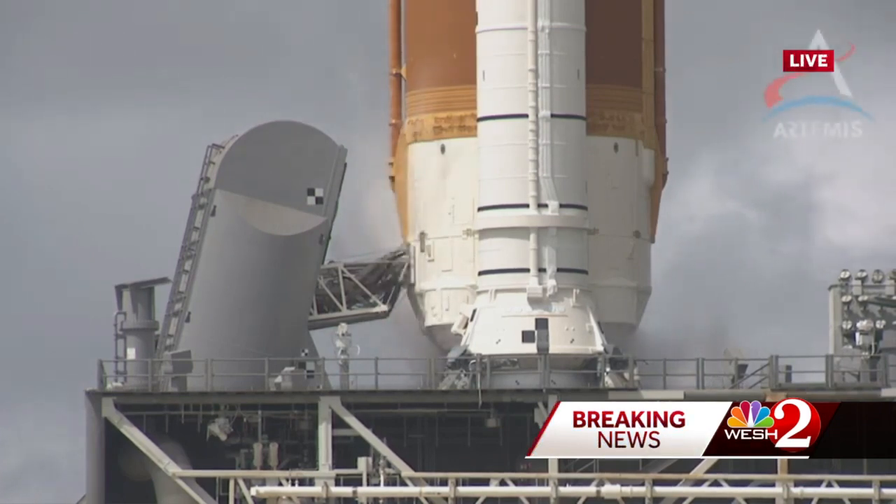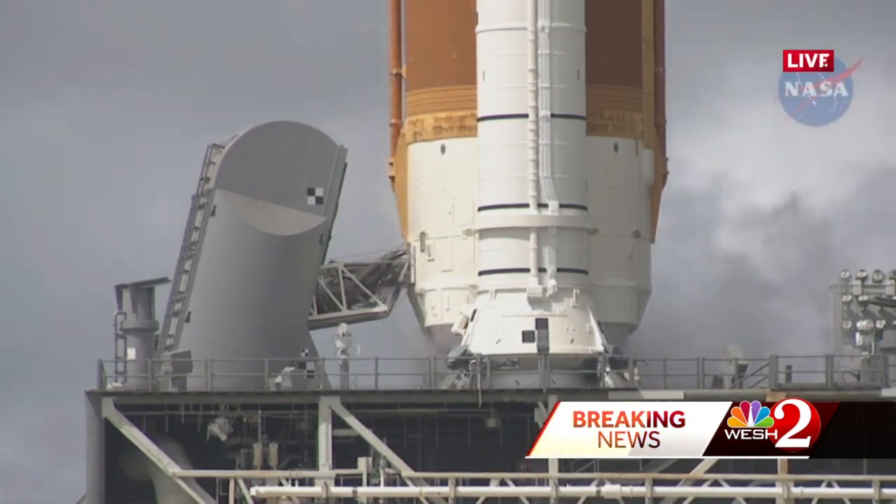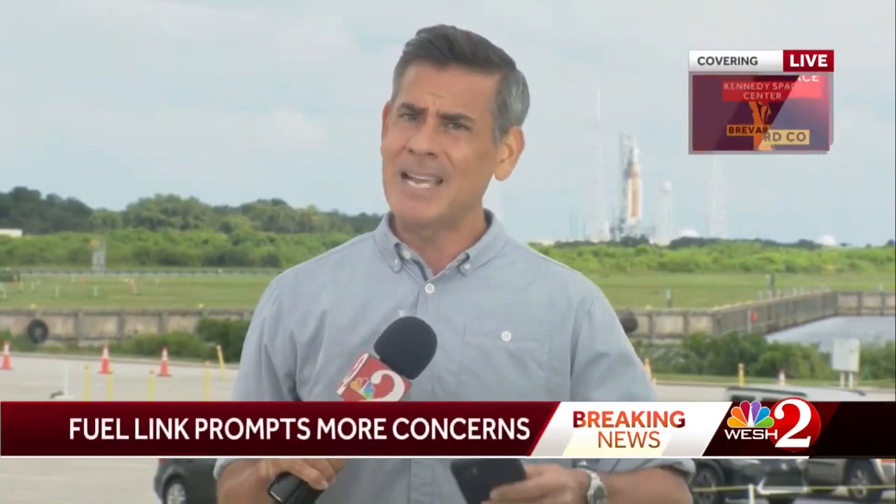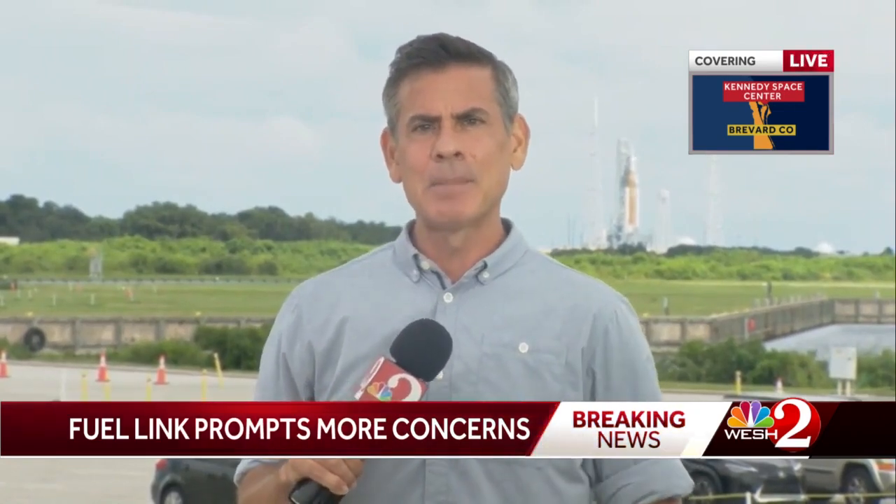Since that last launch attempt, engineers replaced two seals they hoped would correct the situation, and they are trying a new, kinder, gentler fueling process. What happens here today will tell us what could possibly happen next Tuesday — that's the next attempted launch window — or if they'll have to roll the SLS rocket stack back into the vehicle assembly building. Reporting live at the Kennedy Space Center, Scott Heidler, West 2 News.